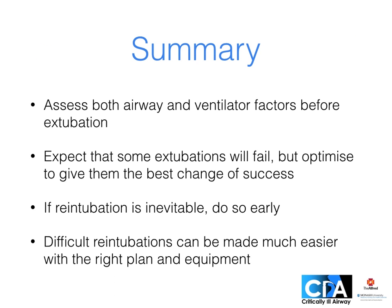In summary, we need to assess both airway and ventilator weaning factors before extubation. Despite our best efforts at selection, we should expect that some of our extubations will fail, but we should optimize to give them the best chance of success. If re-intubation is inevitable, we should do so early, and difficult re-intubations can be made much easier with the right plan and equipment.